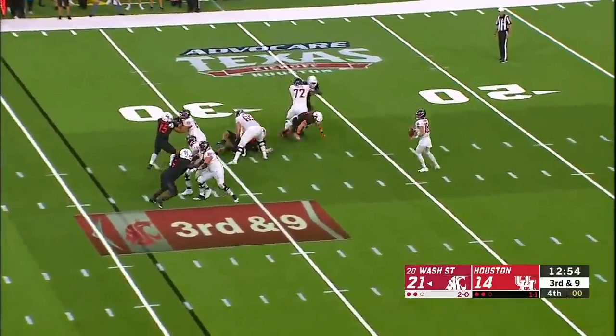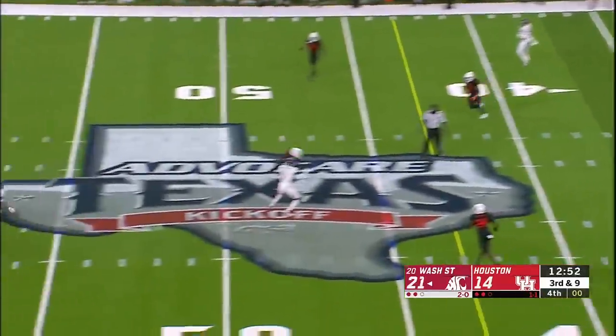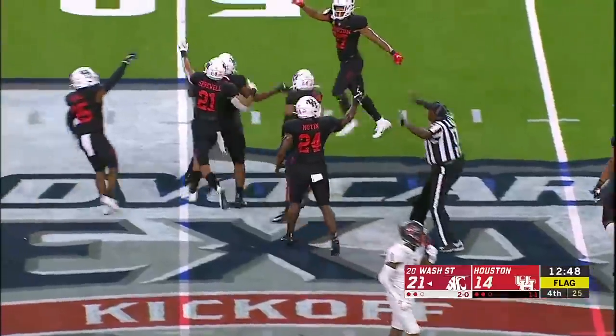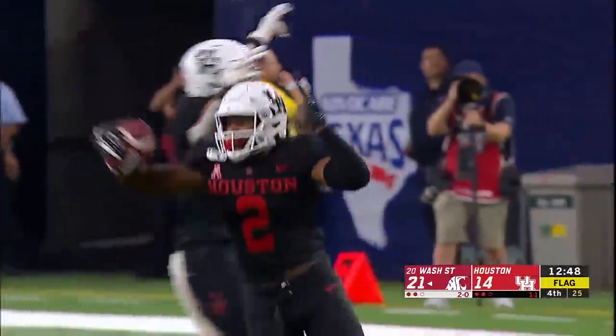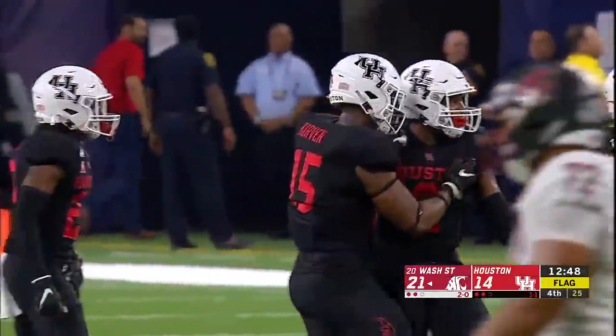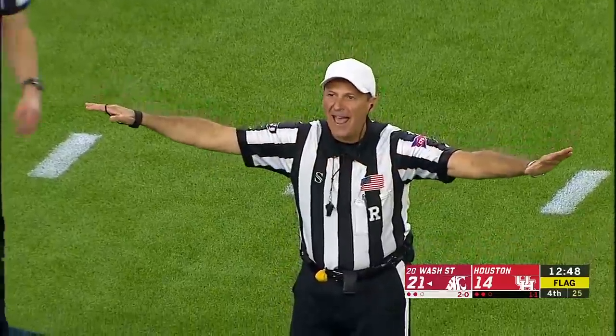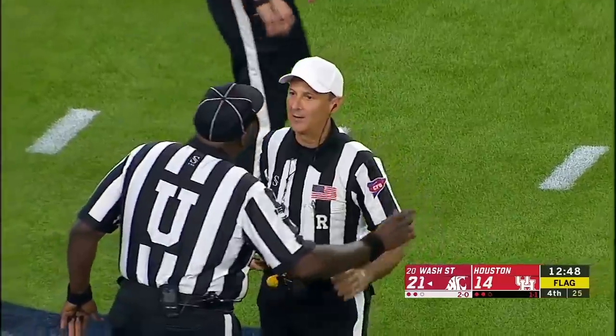Fourth quarter — third and nine, touchdown game. Gordon with a penalty flag thrown. Intercepted — there's Anderson who got the hit the play before, he comes up with the pick. But they say no catch — incompletion, not an interception.